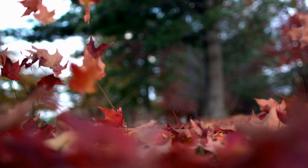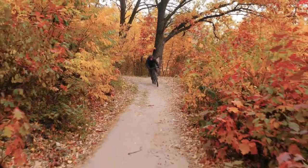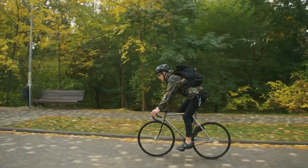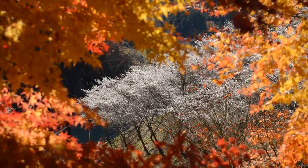Hi everyone, welcome back to Over the Hill Yackers. Fall is here and it's one of the most beautiful times of the year to get out on your bike. Today I'm sharing my top five tips to make the most of those gorgeous fall rides, so let's get started.